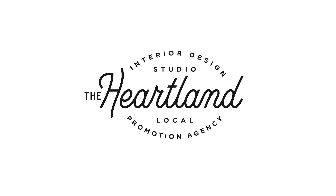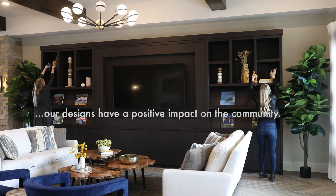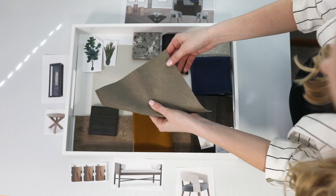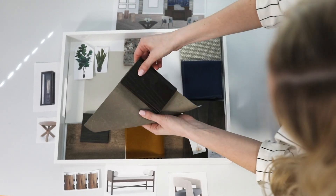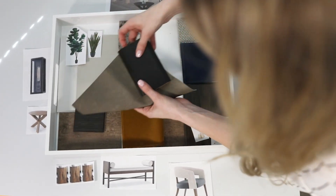At Heartland Interior Design, we create spaces that go beyond beauty and function. Our designs have a positive impact on the community. With years of experience in both the design industry and the construction field, we bring a wealth of knowledge and creativity to our customers.